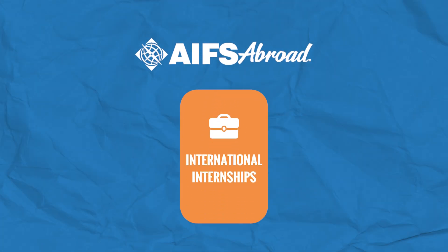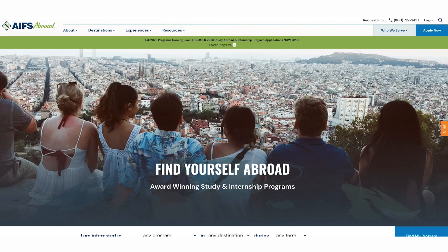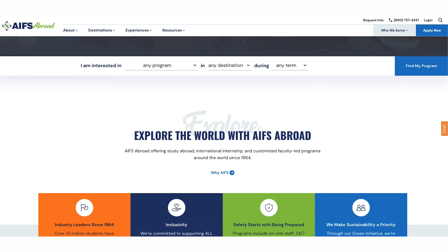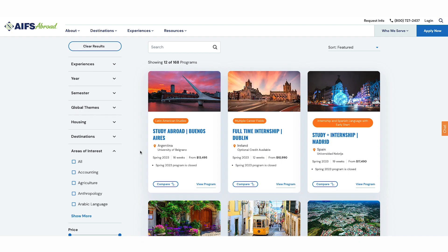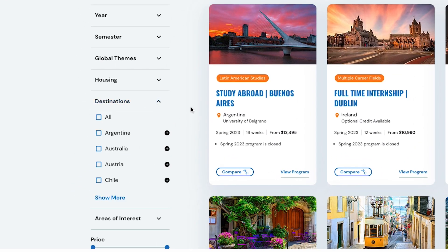Next up, let's go over how to apply for AIFS Abroad international internships. First, visit AIFSAbroad.com to get an idea of what you want your internship to be like. On our homepage, click the Find My Program button. From here, you can search by program type, location, and more.